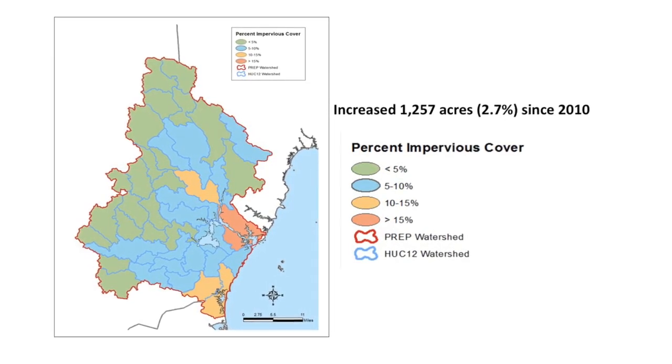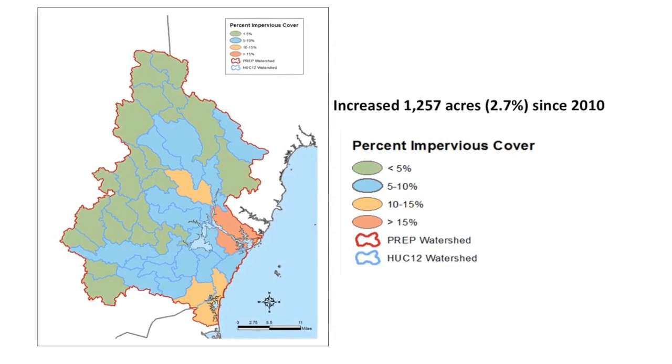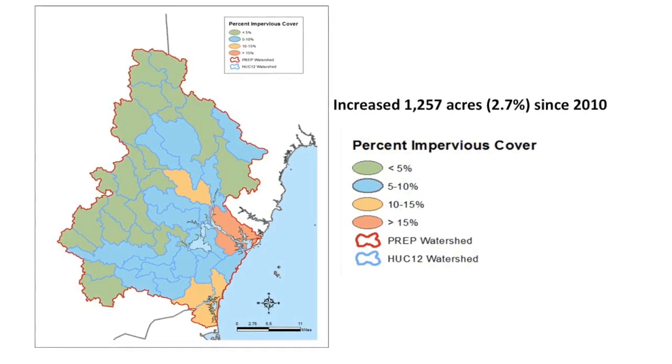Now, many of you have perhaps heard about the 10 percent threshold associated with impervious surfaces and degradation in water quality. The fact is, studies show that you can begin to see problems like increased erosion in streams as you go beyond 8 percent. So it's not like everything is just great as long as you stay lower than 10 percent.